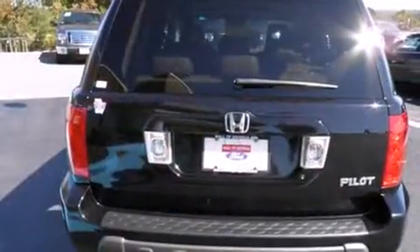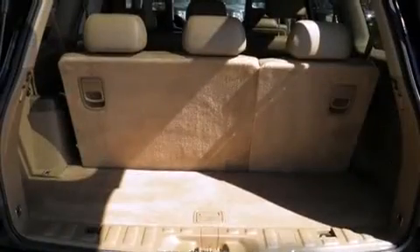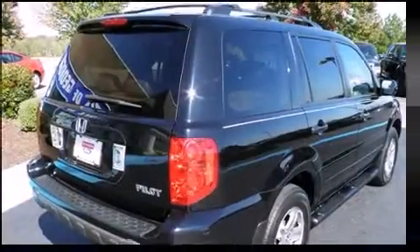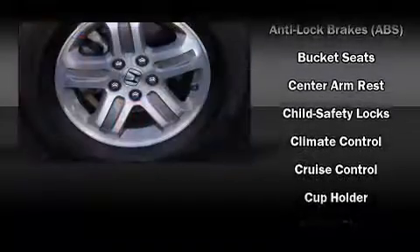A wealth of standard features mean that you no longer have to sacrifice. Like leather upholstery, front and rear reading lights, an outside temperature display, power moonroof, skid plates, remote keyless entry, and one-touch window functionality.